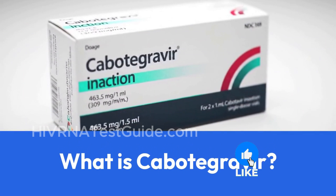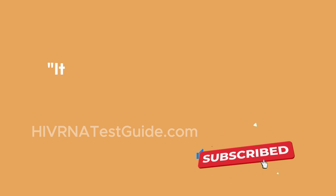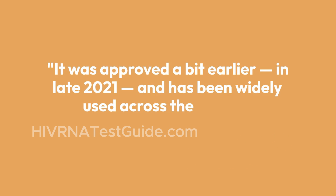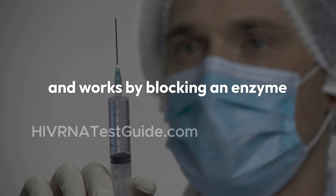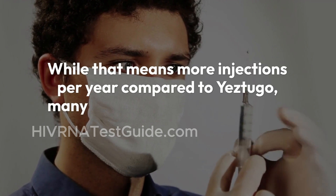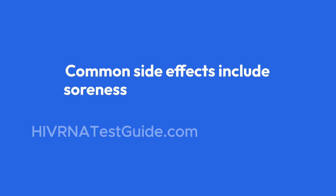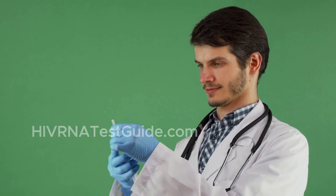What is Cabotegravir? Now let's talk about Cabotegravir, sold under the brand name Apretude. It was approved in late 2021 and has been widely used across the U.S. for long-acting PrEP. Cabotegravir is administered once every two months and works by blocking an enzyme HIV needs to multiply. It's highly effective — studies show it can reduce HIV risk by over 90%. While that means more injections per year compared to Yestugo, many users feel comfortable with the established safety record. Common side effects include soreness at the injection site, headache, and sometimes fever or dizziness, but most people tolerate it well.